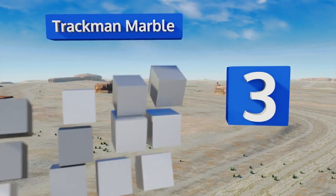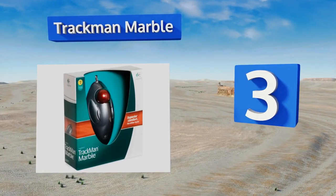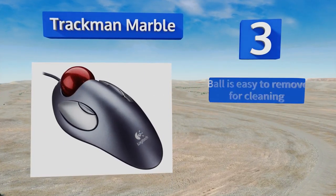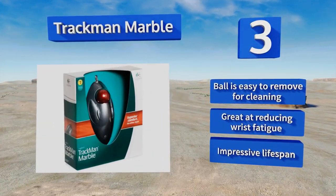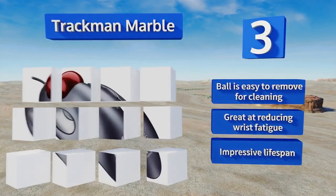Nearing the top of our list at number three, the ambidextrous Trackman Marble delivers smooth tracking with a top-mounted oversized ball that allows for great accuracy and speed. Its simple layout features two main clickers plus forward and backward navigation controls. The ball is easy to remove for cleaning and it's great at reducing wrist fatigue. It boasts an impressive lifespan.